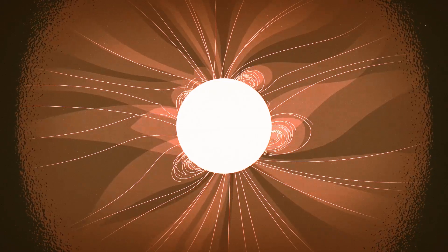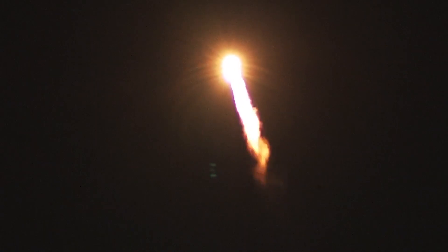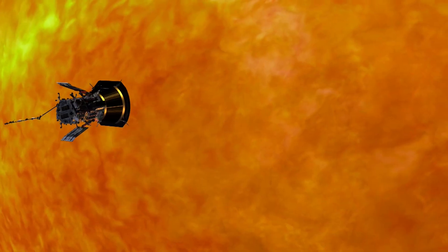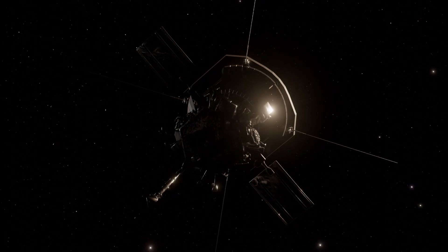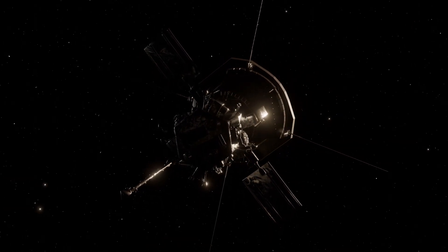Closer than ever before. Parker Solar Probe launched in 2018 to explore the mysteries of the Sun by traveling closer to it than any spacecraft before. Three years after launch, and decades after first conception, Parker has finally arrived.